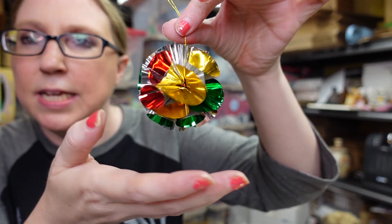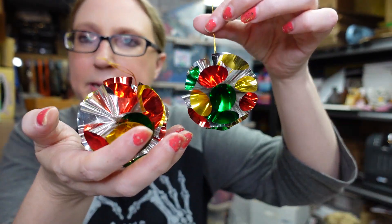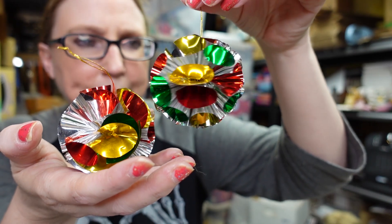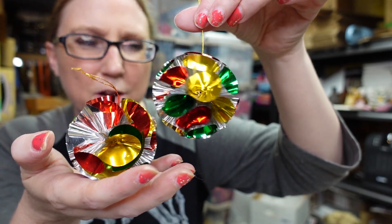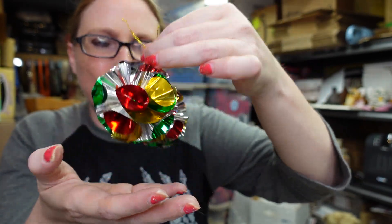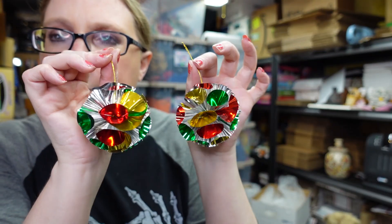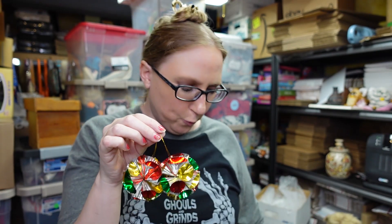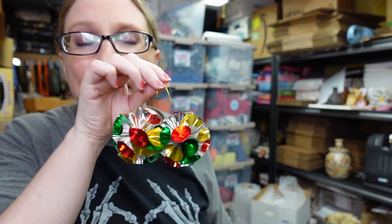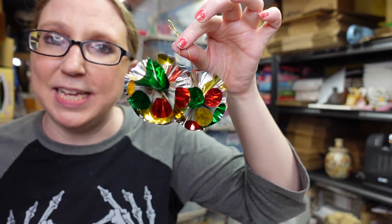Also at a yard sale I found a couple of these vintage Christmas ornaments. They're made of something like a foil material. There are seven of them total, and I'm pretty sure I paid a dollar for all of them. I have the whole set of seven listed as a buy it now for $19.99.